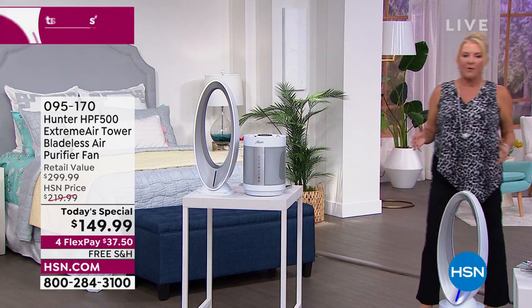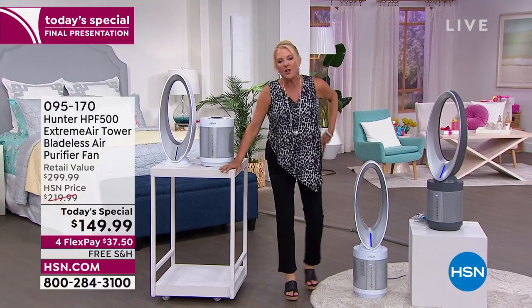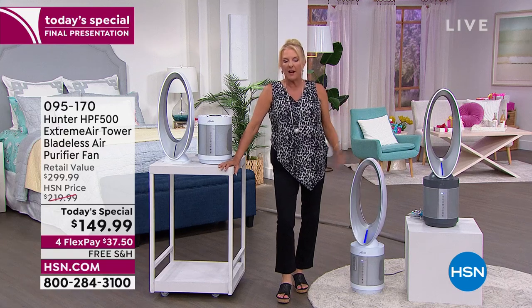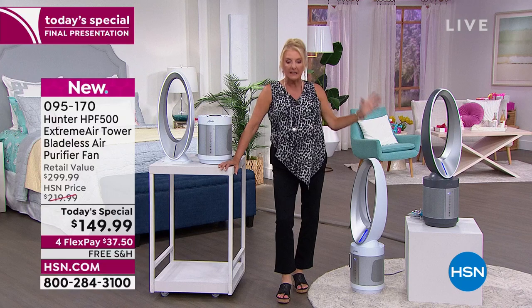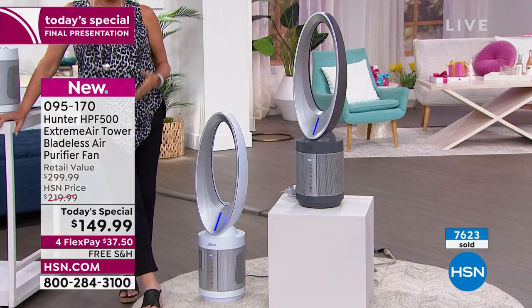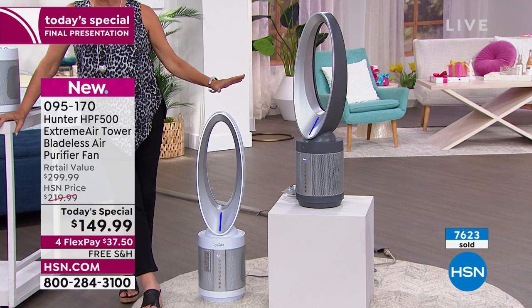We've got all brand names and all the technology you could want at hundreds of dollars less. I was looking around on the internet for bladeless fans that actually purify air, because this does both — it's not just a fan and not just bladeless. It literally is going to scrub your air hundreds of times a day. Comparable models go from $299 to $799, but not here at HSN.